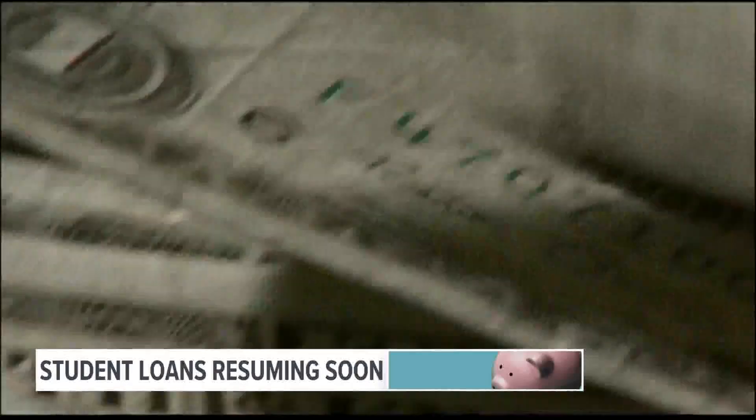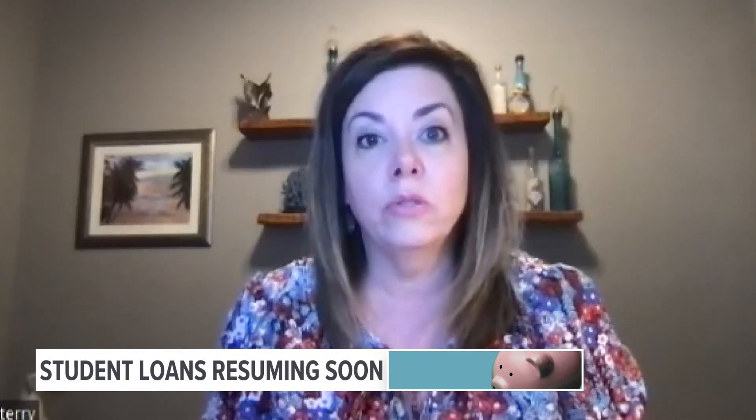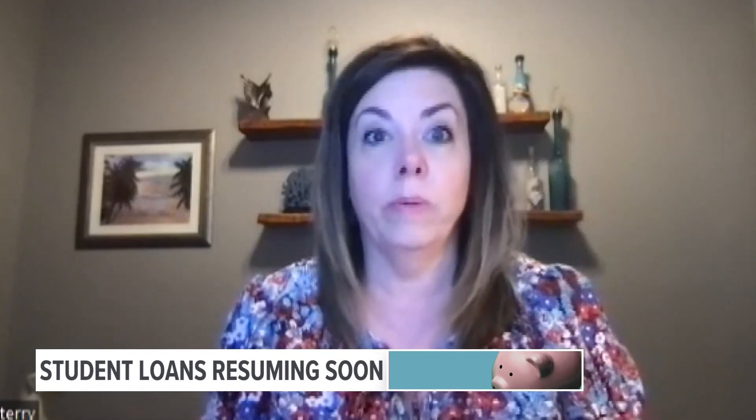Will it in the long term charge you a little more interest? Absolutely. But at least your loans would be in good standing. And if that $10,000 loan forgiveness comes in, on average people have $30,000 to $35,000 of student loans — you're still going to be left with $20,000 to $25,000 or more in student loans. So let's start preparing and figuring out ways we can go ahead and get these repaid.